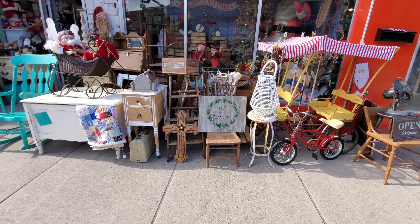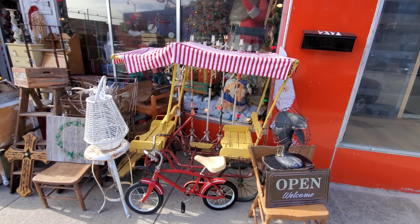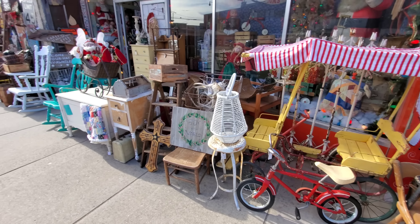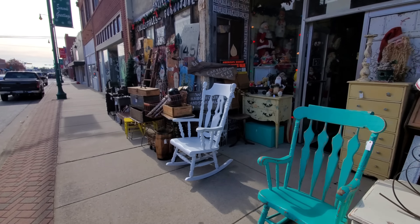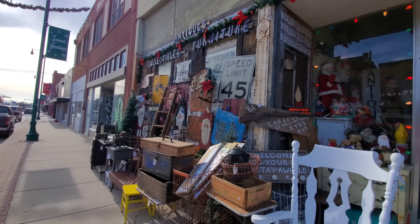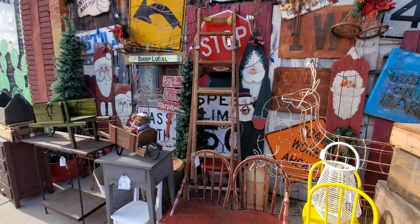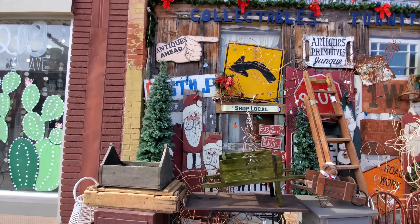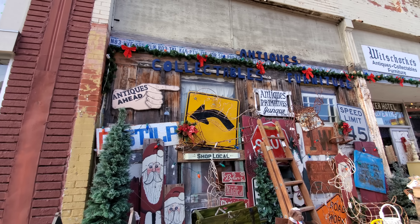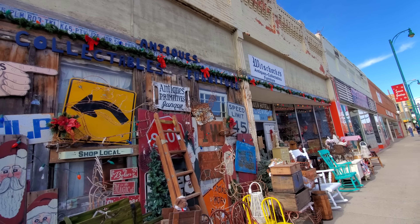Look at all the goodies out front. I like the Joy of the World painting — the wall art there. Look at that old fan, the old bicycle. They have a lot of cool stuff out here. The old speed limit sign, road work ahead, the old furniture. Antiques ahead, collectibles. Look at all the plates up there lining up the whole wall. That is cool.